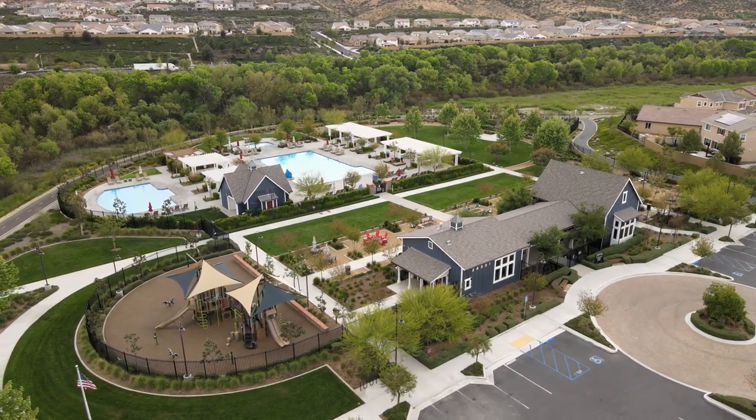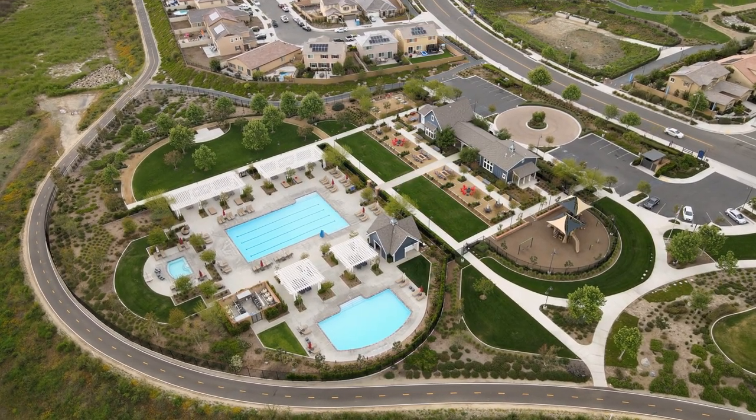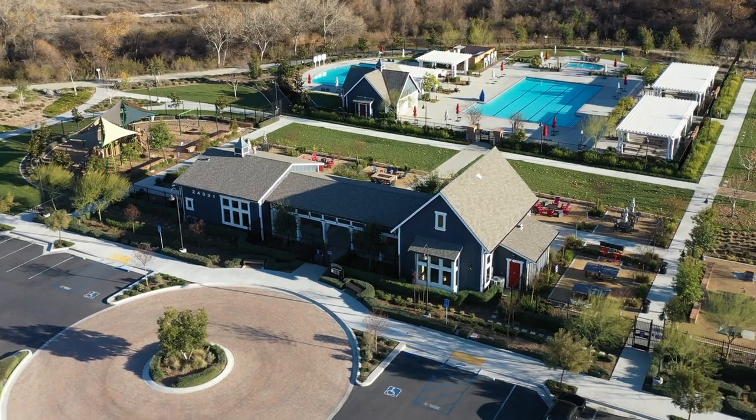Let's check out some of the amenities, starting with the Ranch House on the north side. It's on almost four acres, has a 3,000 square foot recreation building, two swimming pools, a spa, tot lot, grassy amphitheater, and shade structures. It feels like a resort.